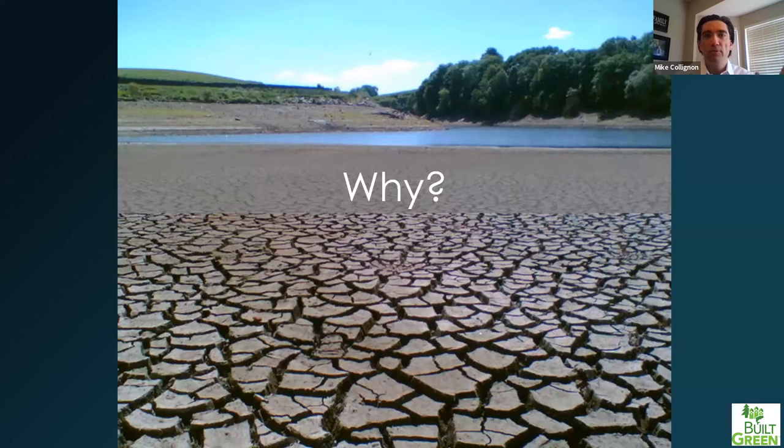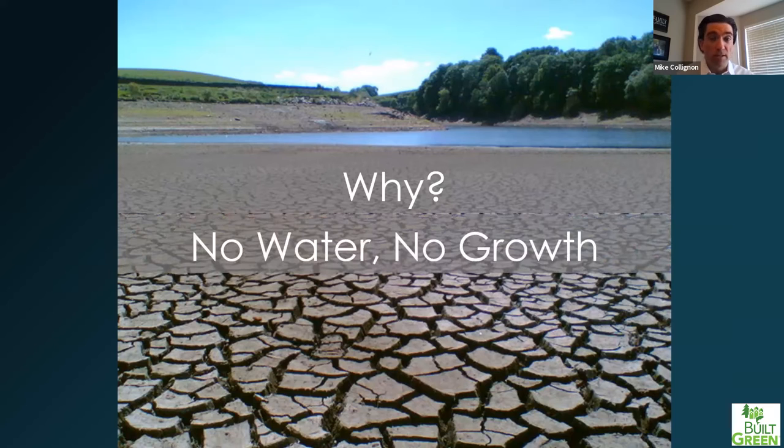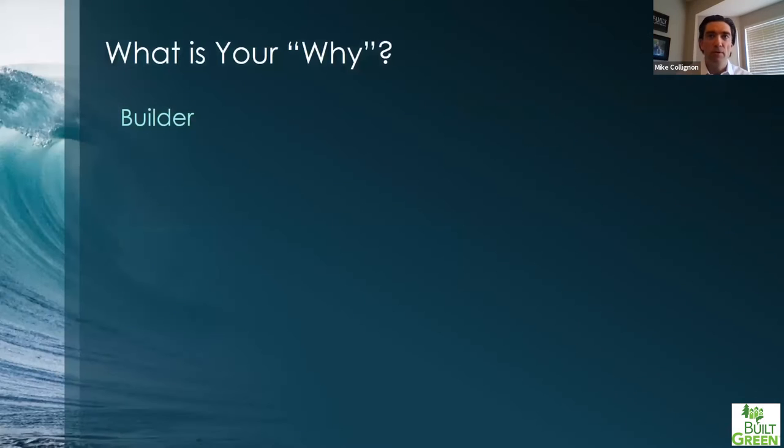Before getting into details, some of you might be asking why you should even care about this. There's the easy answer: if you don't have water, you really don't have growth, and if you don't have growth, the building industry doesn't look so good. But really the question is, what is your why? Why do you care, or why should you care? There are builders and raters here, so I want to hit on the whys for both.